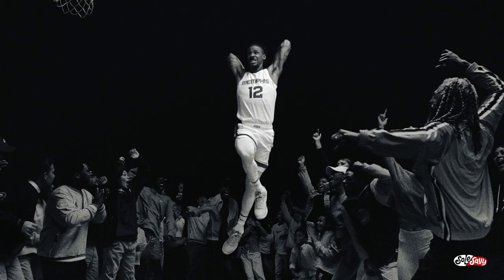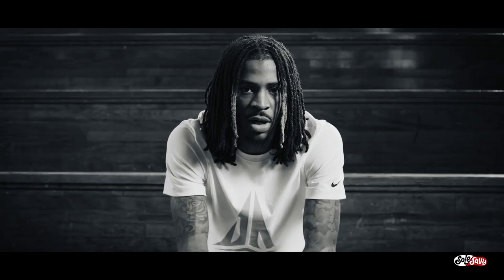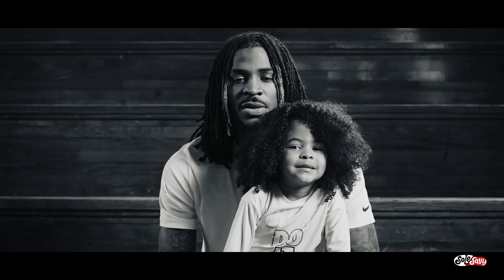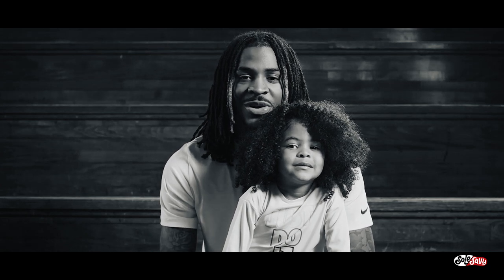He represents the next generation of players. When we really think about how he plays and how he lives, it's these core values that he is showing — this infectious joy, a team-first mentality, a tireless work ethic. He's a real leader. When you put all those together, he is this special spark at the moment for the game, for Nike basketball, and for the city of Memphis.